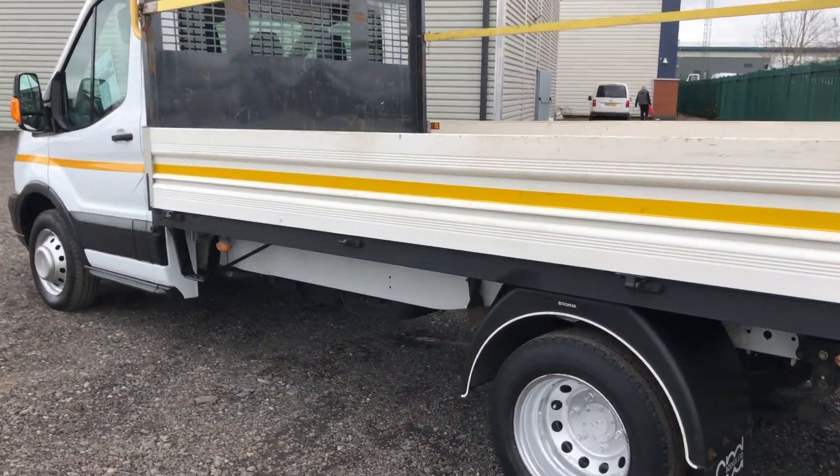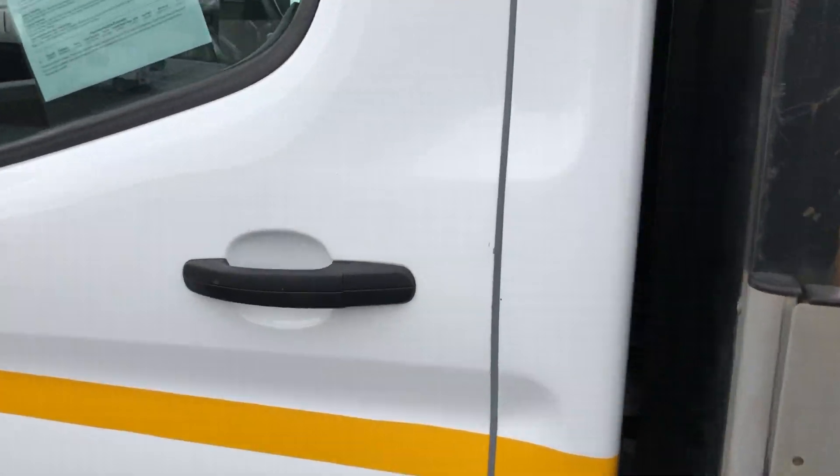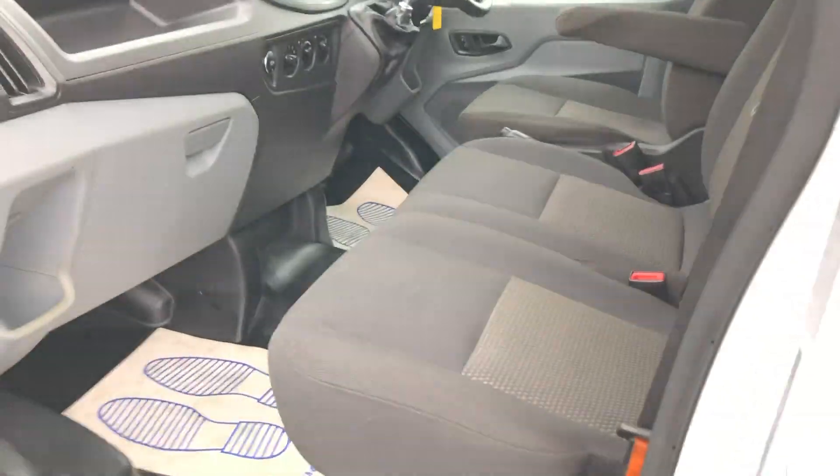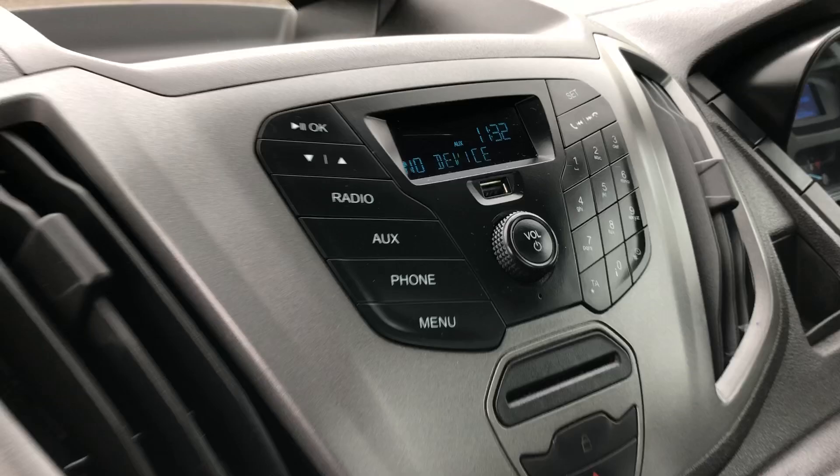If we go back round to the front, I'll show you back inside. You've got three seats, armrest, and again back to your media.